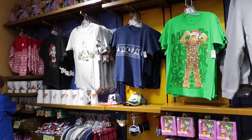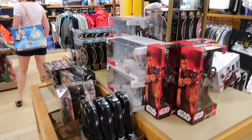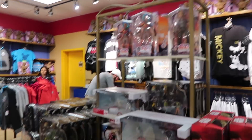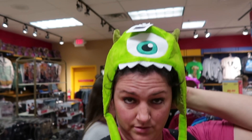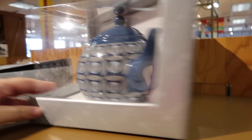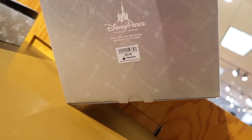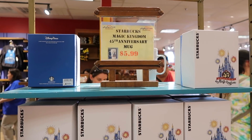Here's the Christmas section. I'm seeing a lot of Star Wars stuff in here — a lot of dolls from the movies and even some merchandise back there. Do I need this hat? Oh my gosh, this teapot is super cute — I would actually get this. It's $35 on here. Selling the Starbucks 45th Anniversary Magic Kingdom mug for $6.